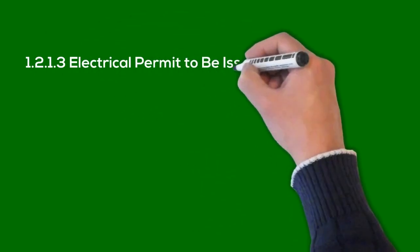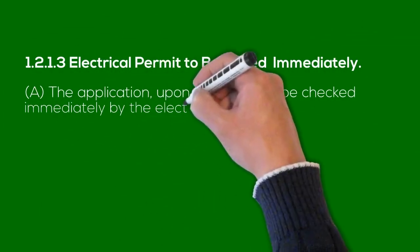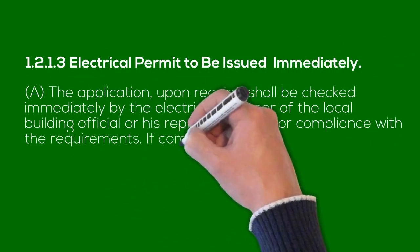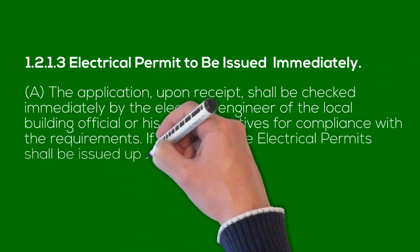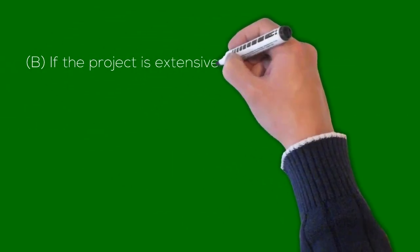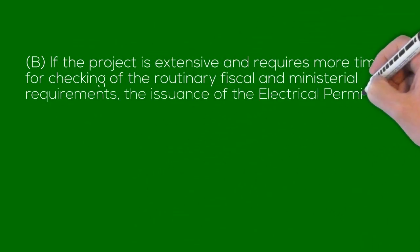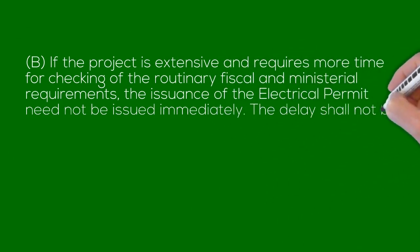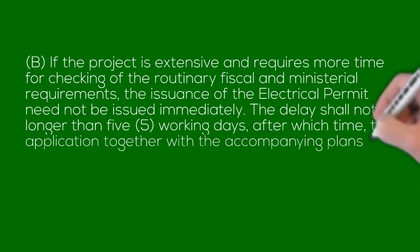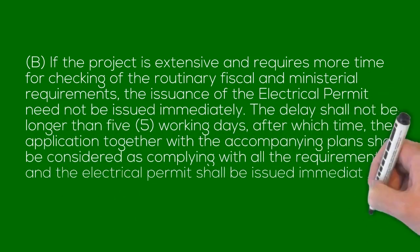1.2.1.3 Electrical Permit to Be Issued Immediately. A. The application, upon receipt, shall be checked immediately by the electrical engineer of the local building official or his representatives for compliance with the requirements. If complying, the electrical permit shall be issued upon payment of the corresponding electrical fees. B. If the project is extensive and requires more time for checking of ordinary fiscal and ministerial requirements, the issuance of the electrical permit need not be issued immediately. The delay shall not be longer than five working days, after which time the application together with the accompanying plans shall be considered as complying with all requirements and the electrical permit shall be issued immediately thereafter.